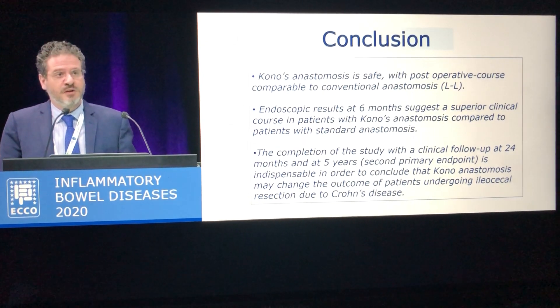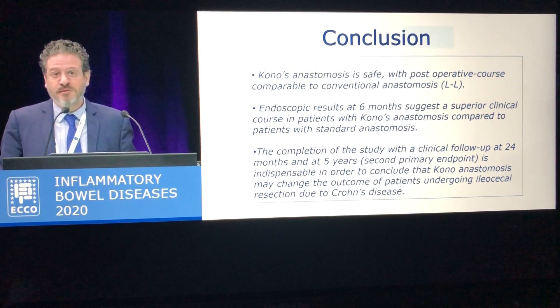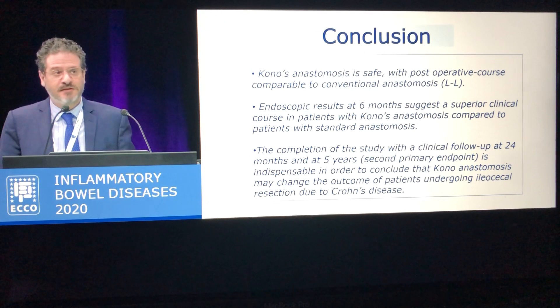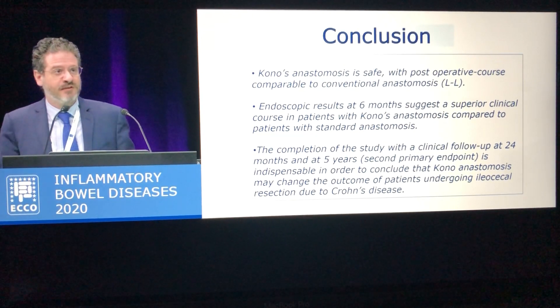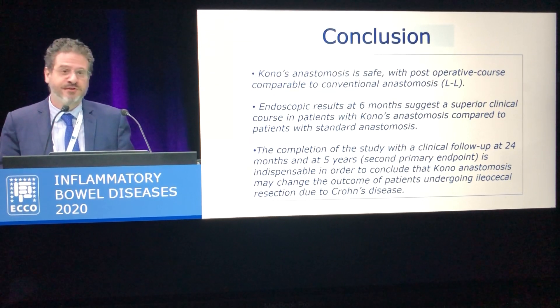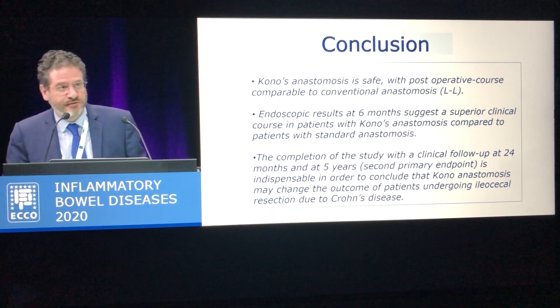We certainly have to wait for five-year long-term follow-up to definitively establish the recurrence rate of this anastomosis. And if the results remain the same as we are finding so far, maybe this kind of anastomosis might really play a role in changing the natural history of Crohn's disease. Thank you very much for your attention.